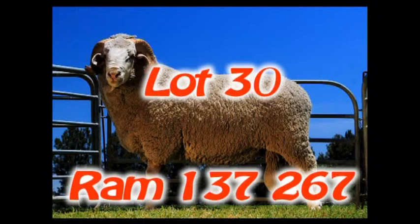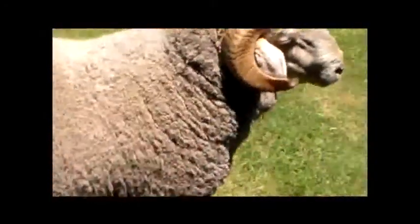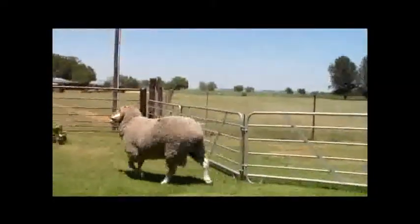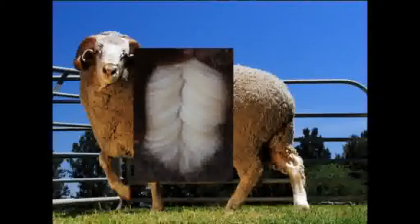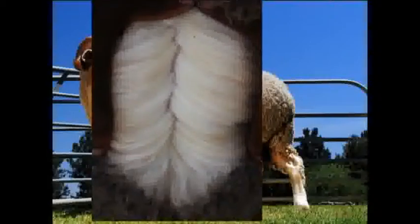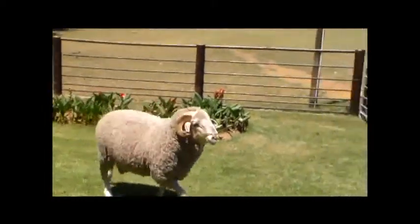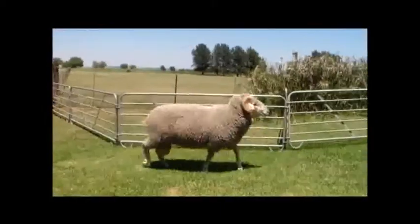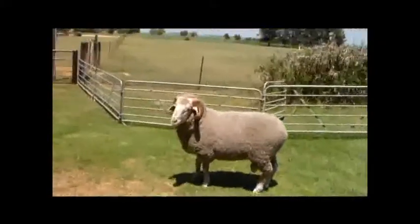Lot 30. Ram 137267 is a ram that must definitely be looked at. The ram has good spring of rib with a broad chest and a large, strong head. The ram moves well on strong, thick legs and is wide over the back. The wool of the ram is of outstanding quality with good quantity as well as length. The BLUP figures are plus 1.99 kg on body mass, plus 284 grams on clean fleece mass and plus 2.64 mm on staple length. The ram's dam weans heavy lambs with a lamb index of 132% and ewe productivity deviation of plus 7, as well as a lamb interval of 247 days. Do not miss this ram.